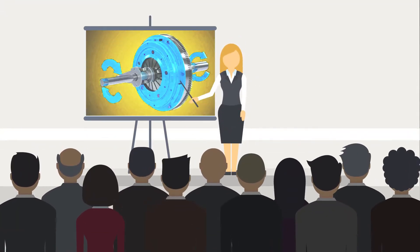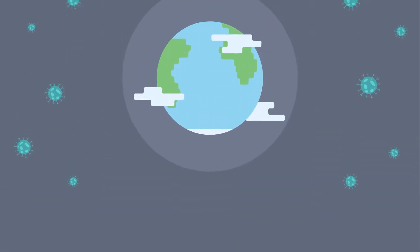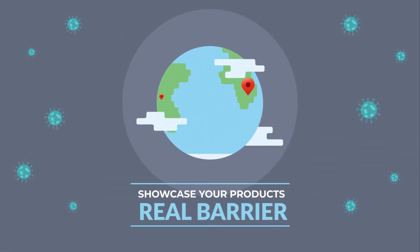Showcasing your products in the best possible way is key to the success of any business. But due to the COVID-19 pandemic, traveling to your customers to showcase your products is a real barrier these days.